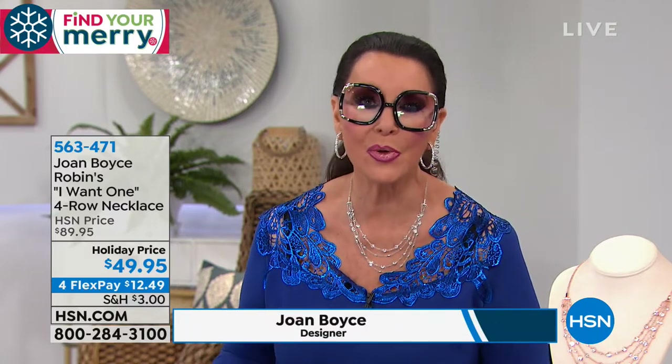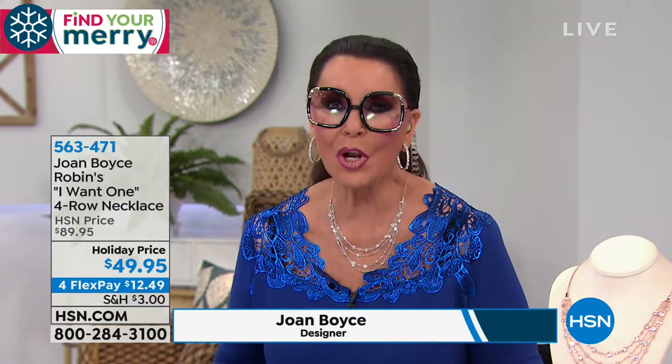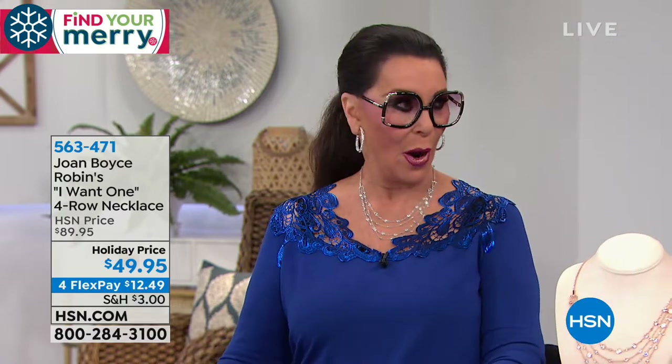Here she is, the vivacious, the one and only Joan Boyz. Before we start, I just want to tell you that it is an honor and a privilege to be able to come to you and show you what I think are some new beautiful pieces. So thank you for tuning in. Keep your coffee by you and let's go.